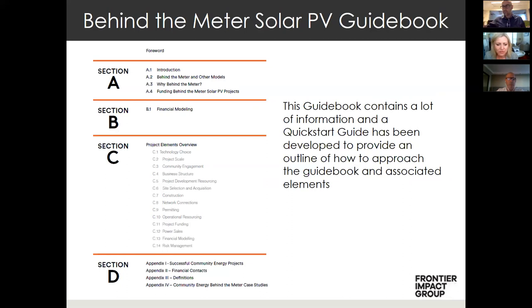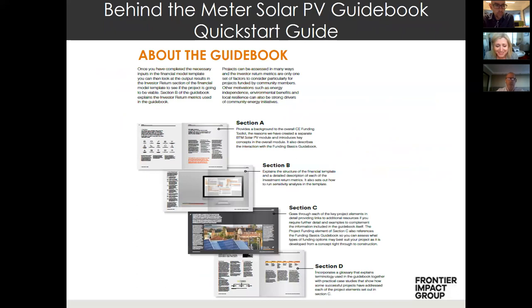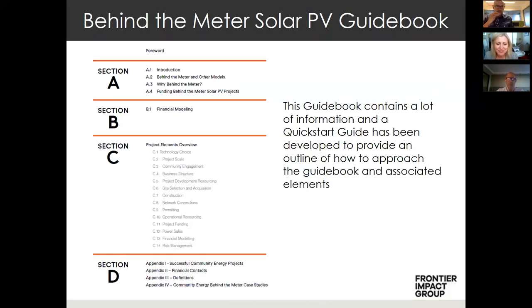Section C goes through the key project elements in developing a behind the meter project, and for each element it references additional resources that can help at each step. This section is also linked to the funding guide and takes into account funding considerations when looking at the actual project elements. Section D includes a terminology section — there is so much jargon in this sector that it can sound like a different language if you're not from the energy market — and also detailed case studies, which Mel will be taking us through shortly.